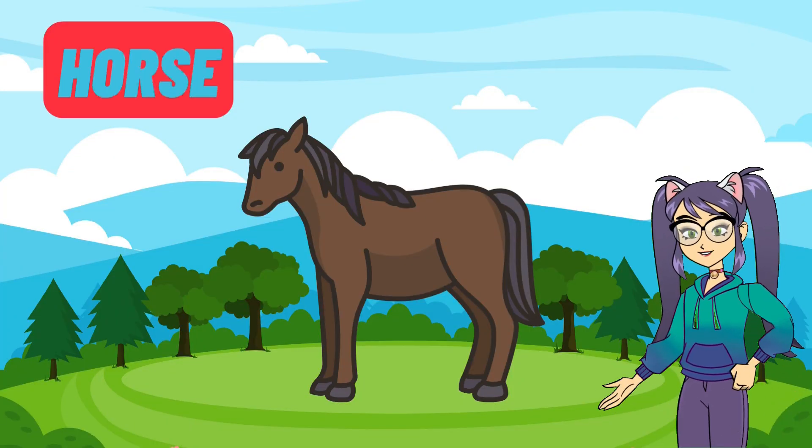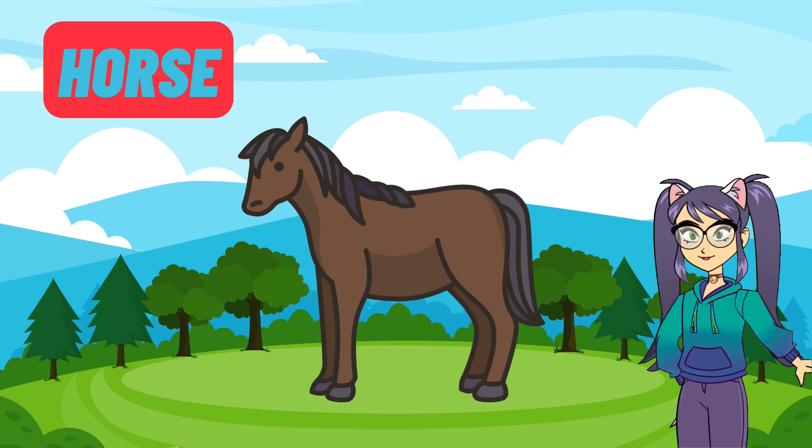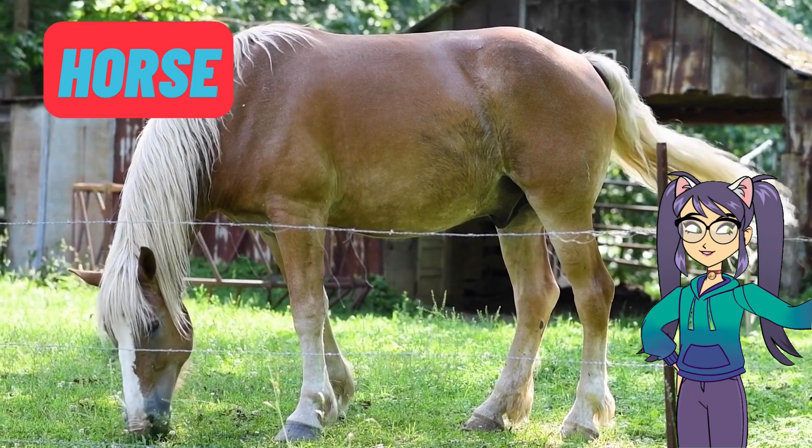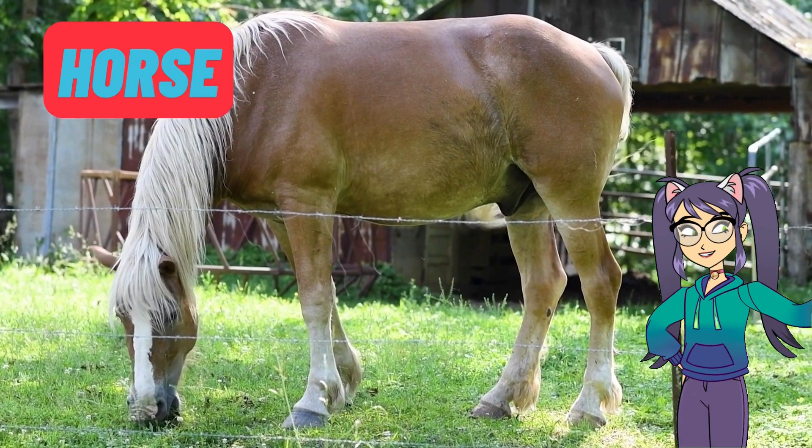Get ready to meet the majestic horse. Horses are strong and beautiful creatures. They can run really fast and are often used for riding and pulling things. Horses come in many colours like brown, black and white.